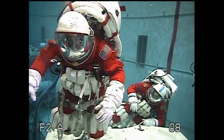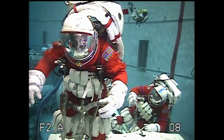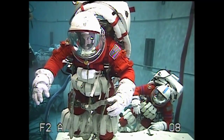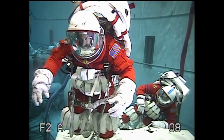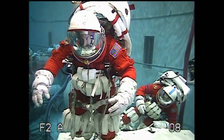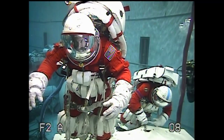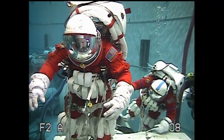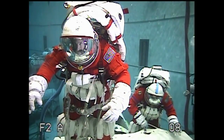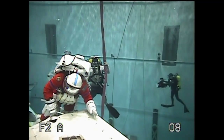Originally, Orion was designed without any EVA capability at all. The crew office and some others felt very strongly that we needed a contingency capability. So the idea of doing an umbilical spacewalk in the suit you are launching and landing in — ACES at the time — came to be a concept. Once we tested that, we found we actually had better mobility than we anticipated, though we still have a long way to go to get any real useful mobility. We just don't know what we'll be able to do in this suit, because it needs significant modifications to make it easy to translate.